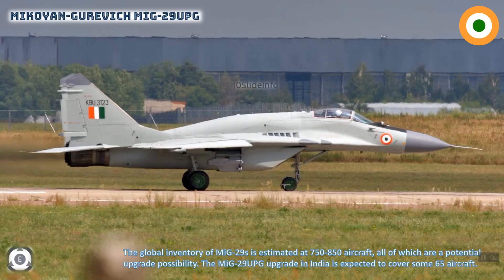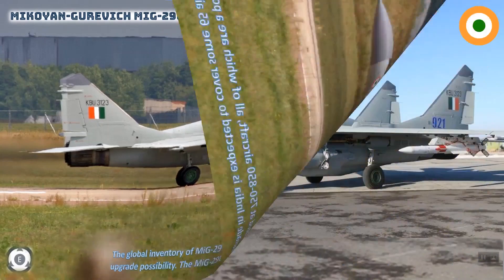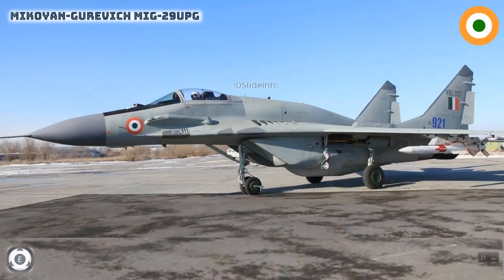Another major MiG-29 upgrade is being done in Ukraine. According to recent updates, the upgrade work for the MiG-29 fleet is in its final stages. The Indian Air Force and HAL have completely mastered the technology for upgrading the MiG-29 fighter jets into the MiG-29 UPG model. The upgrade project incorporates delivery of modernization kits from Russia, technology transfer, and personnel training, and is divided into two stages.